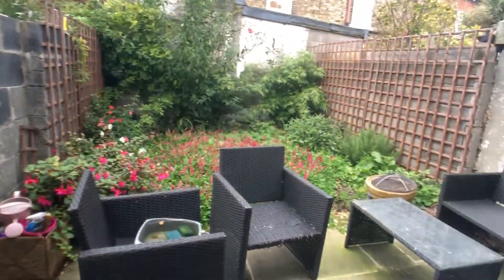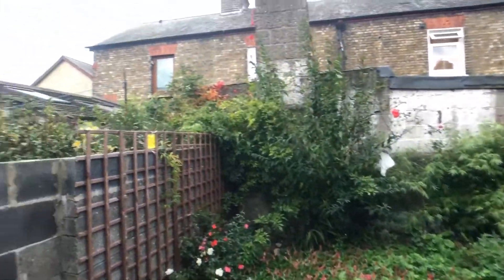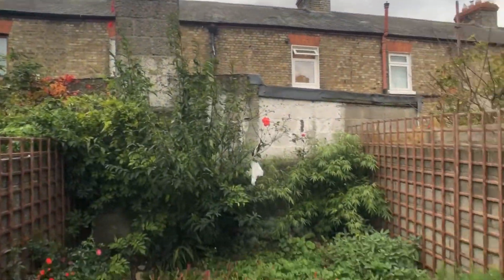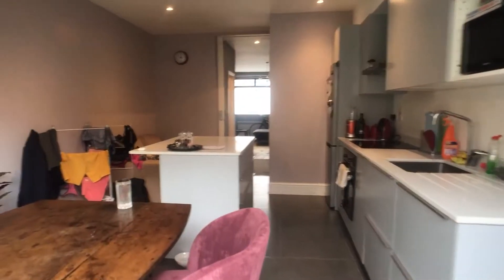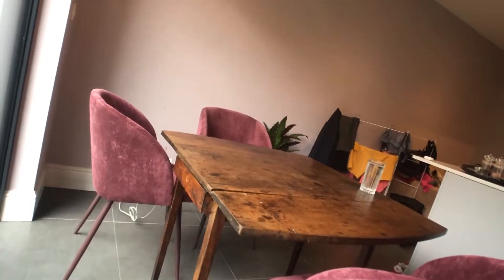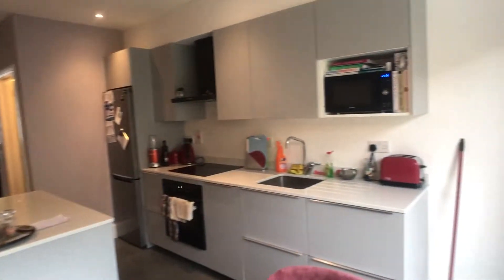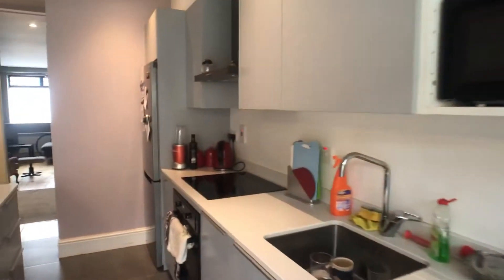We also have a dishwasher, and just beyond we have our courtyard area which opens up with a couple of seats. Coming back into the kitchen area, you can see a big dining area. This is an overview of the kitchen — again fully equipped with tons of storage space.